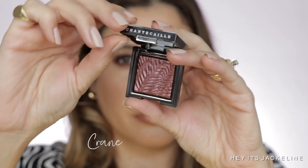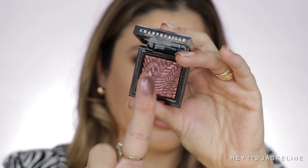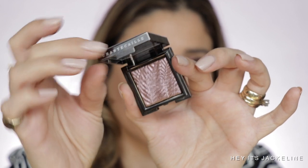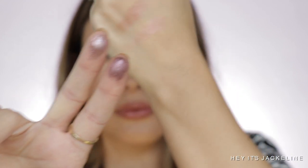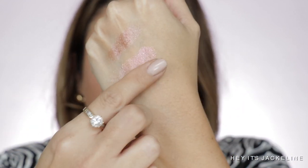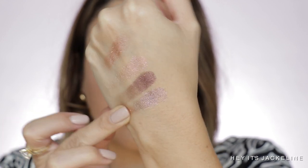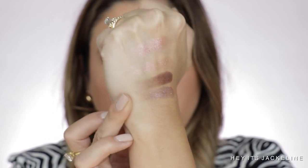Now, Crane. Here I have Pangolin. Crane and Pangolin both have a beautiful purple, mauvey tone, but Crane is definitely a lot deeper in tone. They truly complement each other well.